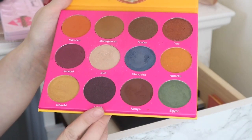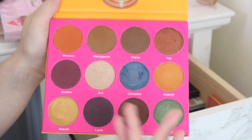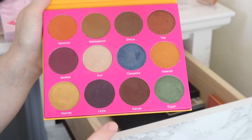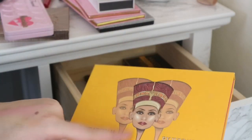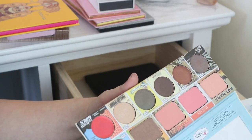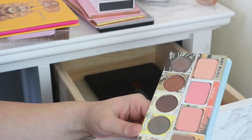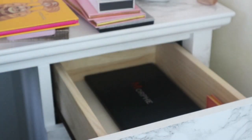Then I have my Juvia's Place Nubian 2 palette which I really want to reach for more. The shade Zuri is absolutely beautiful — I also love Jezebel and all of them, so I'm going to put this near the top because I want to reach for this more. Then I've got the Balm of Your Hand Greatest Hits Series 1, which has Bahama Mama, Mary Luminizer, Hot Mama, and Cabana Boy. I'm going to keep hold of this because I do really like it — it's really handy to have in my collection.